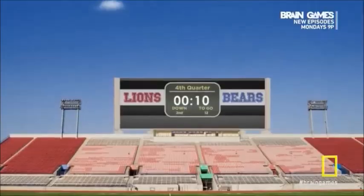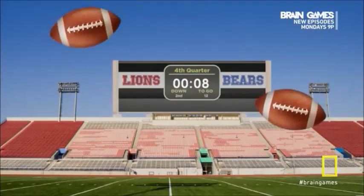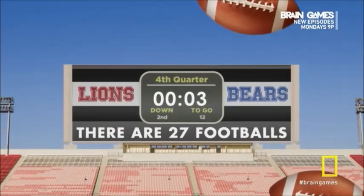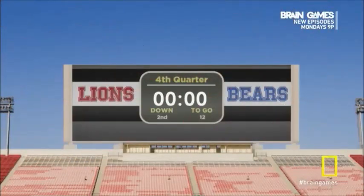Want to find out why? How could you possibly know the number of footballs without counting them? Because the answer was hidden in plain sight, right on the scoreboard. While you were focused on what your brain thought was important — counting the footballs — you missed some vital information.